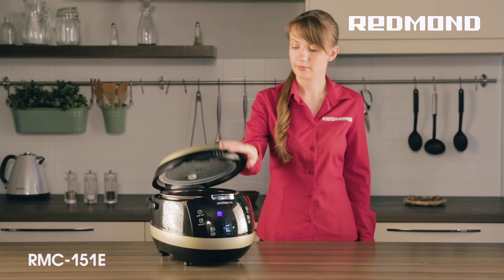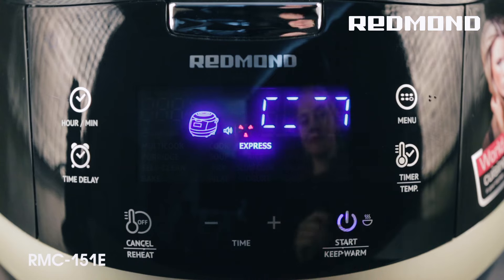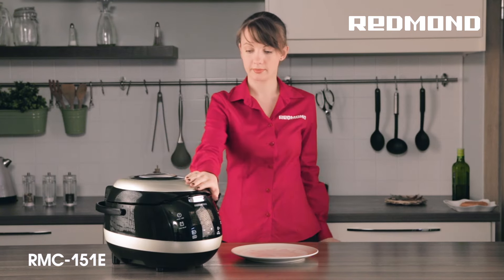The Slow Cook program allows you to relatively easily cook baked milk, tender meat and thick and rich soups without wasting your time. Dishes cooked in the stew mode will indulge you with a tantalizing flavor and a bright taste.